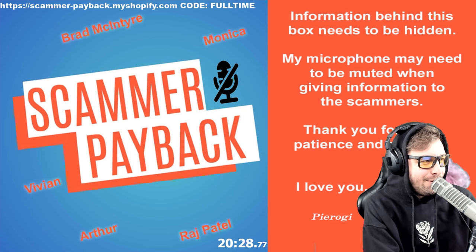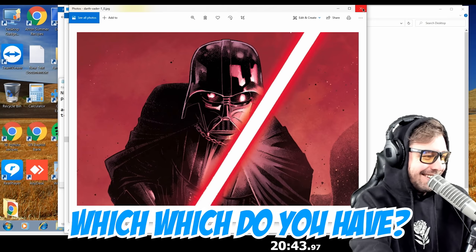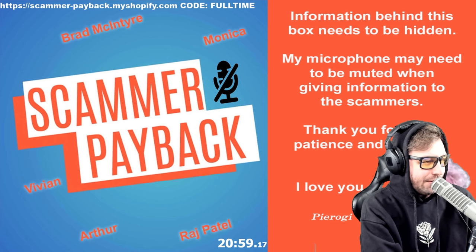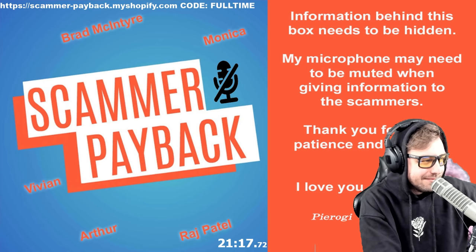[Pierogi]: You have your firewall security.exe file that you run on people's computers. And you've got Darth Vader as your background — the one with the lightsaber. You're not a fan of Star Wars? You've got this other lady — who is this? You've got some lady playing chess. You're playing checkers and I'm playing chess — and checkmate. [Scammer]: That's not checkmate. [Pierogi]: I'm the grandmaster, ma'am. [Scammer]: You're not the grandmaster.